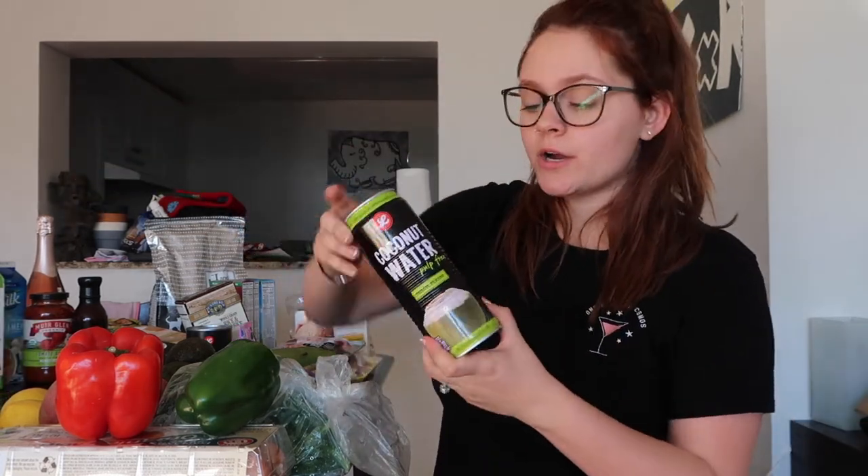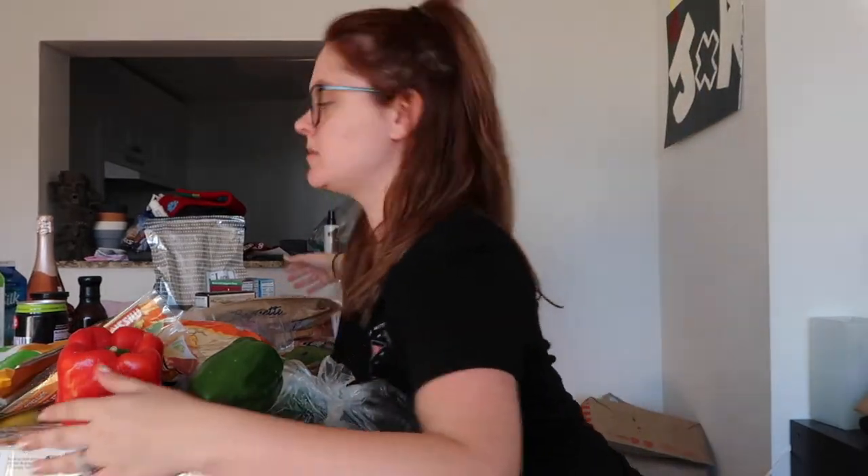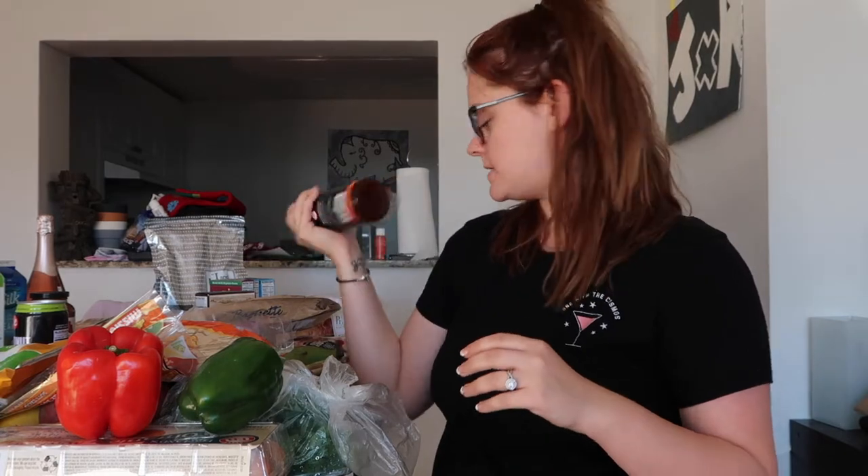I got Ella some coconut water. Got a baguette because it was 99 cents — why not? Baguettes are awesome. Some tortillas — I love tortillas. Got Austin some veggie sticks. So I picked up some orange chicken sauce for Austin. I'm going to take some chicken, bread it, and make some orange chicken for him.